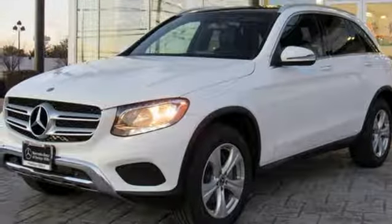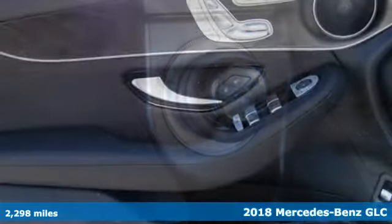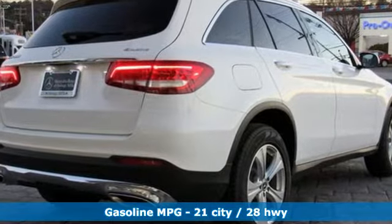It's a 2018 Mercedes-Benz GLC. Corners are traded in for curves. The GLC has emerged with a C-Class inspired cabin, sophistication, and a taste for the wild. Plus it offers an exciting list of features.